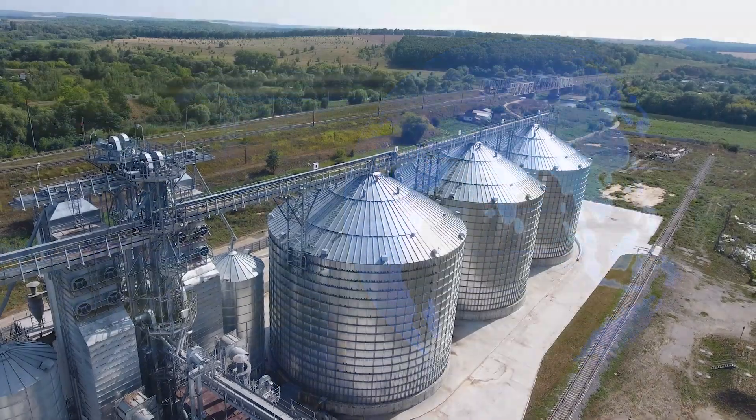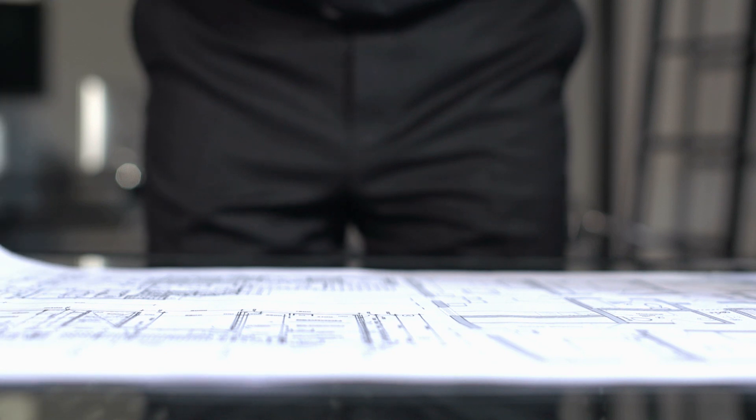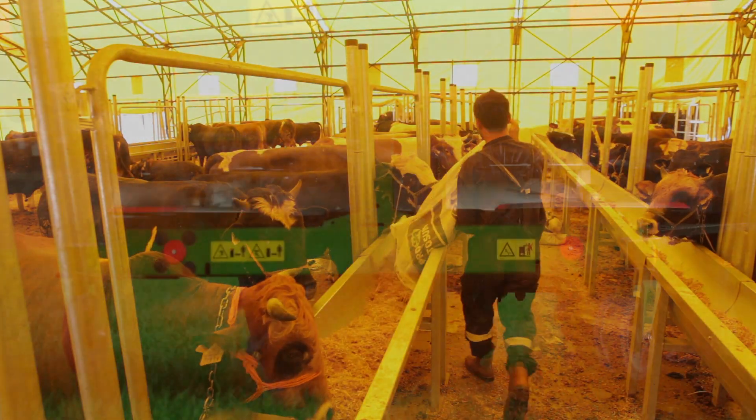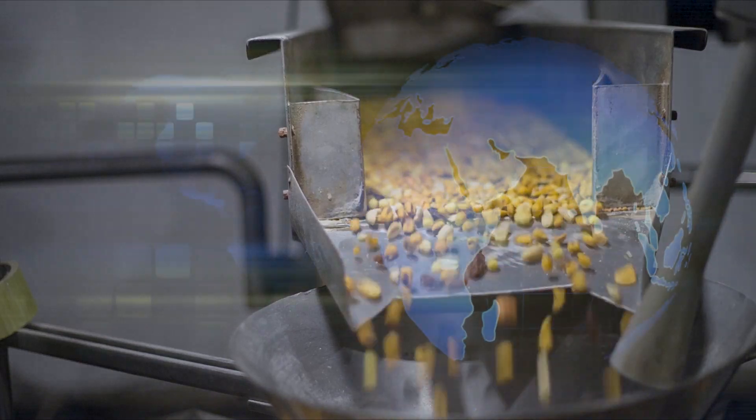Over the years, we have provided process system solutions in 43 countries across the globe, serving a wide range of industries such as pet food, animal feed, lawn and garden, nutraceutical, composite wood, chemical, pre-mix ingredients, rubber, plastic and food processing.